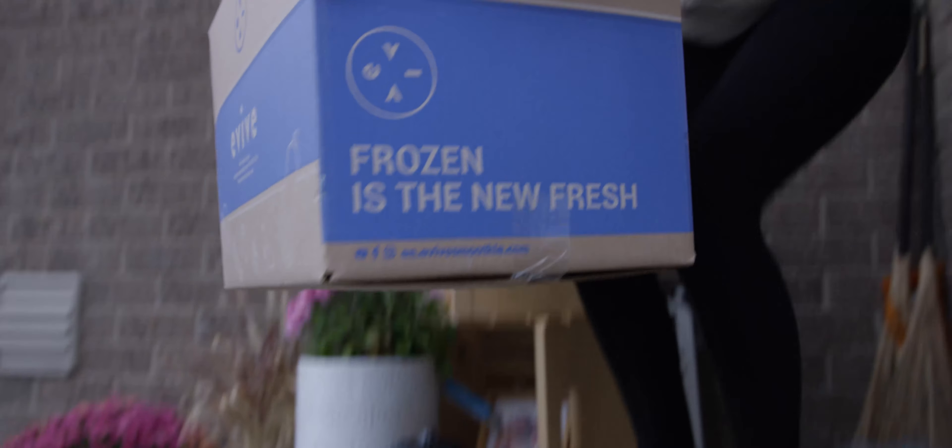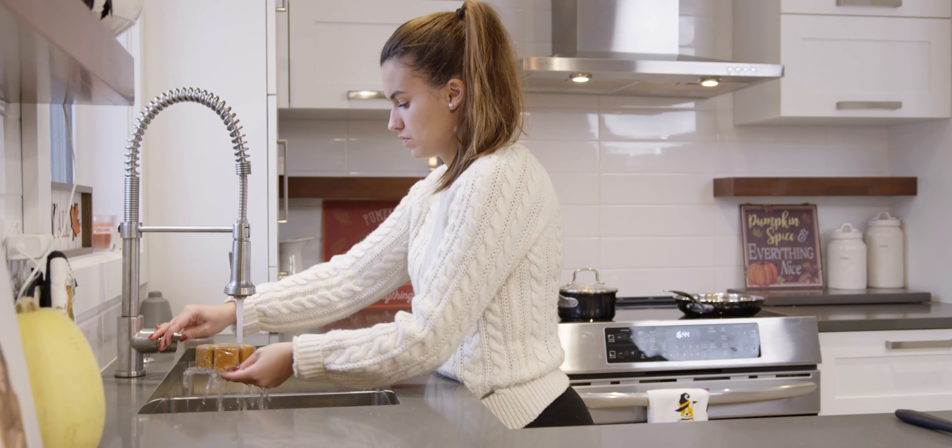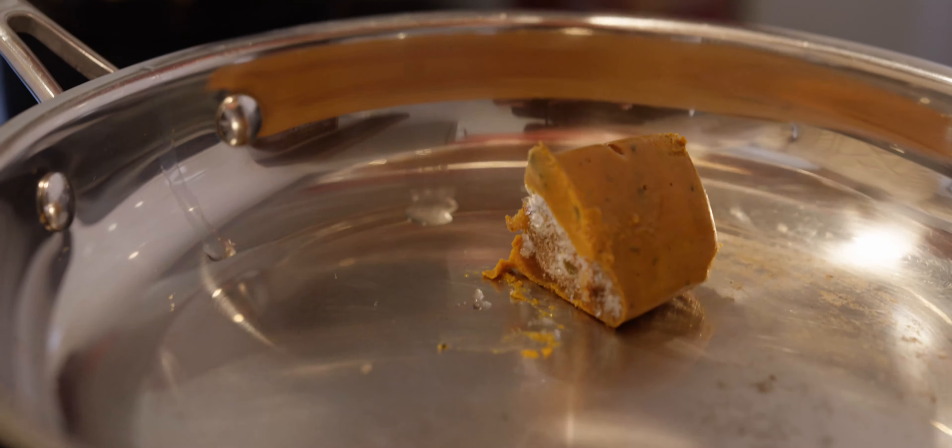Make a variety of healthy meals in minutes with Evive's new lunches. Our unique and innovative frozen cubes allow you to quickly prepare a nutritious and healthy meal in less than 3 minutes.